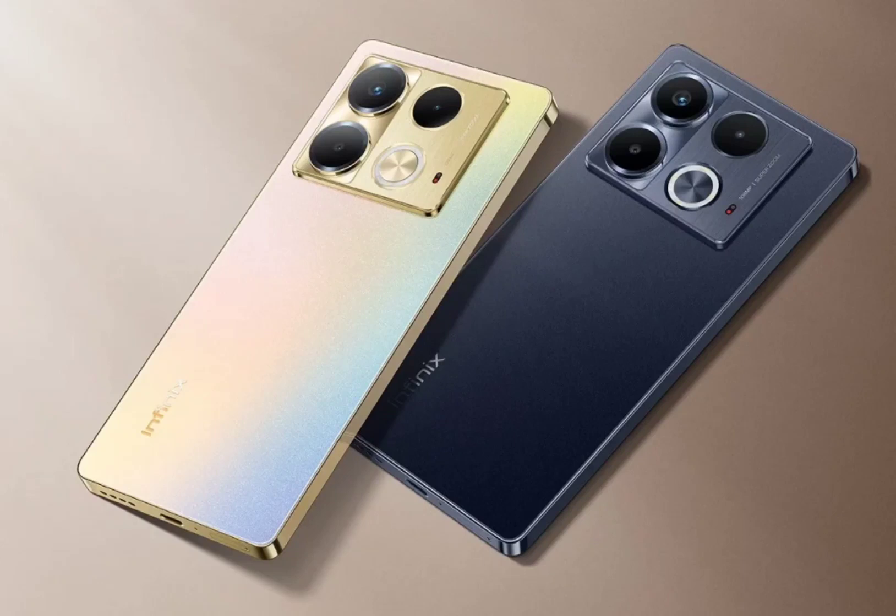The Infinix Note 40 series has been launched in Malaysia. The lineup comprises four devices including the standard, Pro, Pro 5G, and Pro Plus 5G variants. The standard and Pro models arrive as the successor to the Note 30 and Note 30 Pro from 2022.